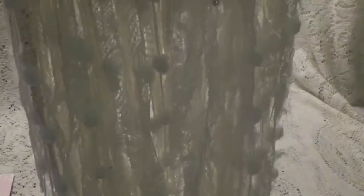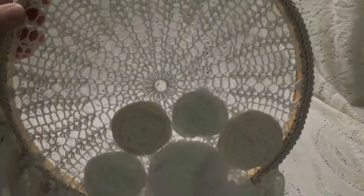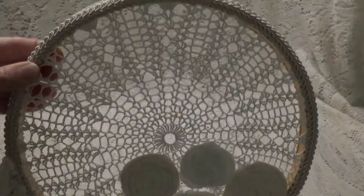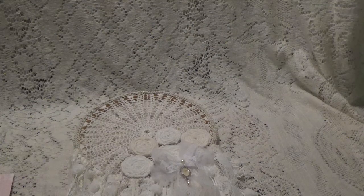Oh my gosh, it is beautiful — so beautiful. Amy, I can't wait to put this on my wall. I am so glad I won this. It just feels so nice, and look at all the lace. It's just so pretty. Thank you, thank you so much.